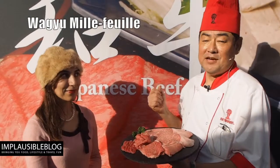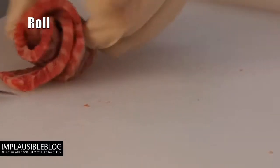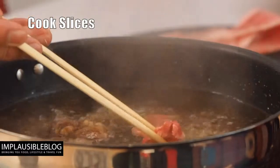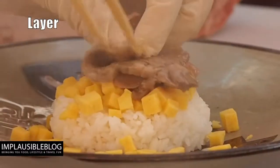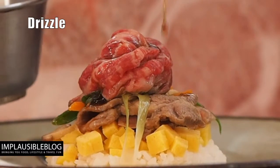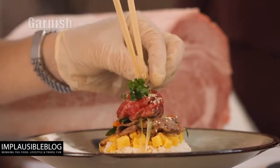Wagyu beef milky sushi — I make it. You've seen a traditional pastry meal before, but the chef at Ben Cana's at the BBC Good Food Show has made one out of Wagyu.